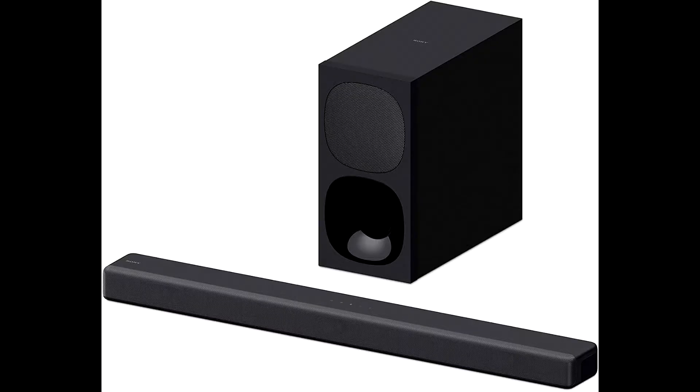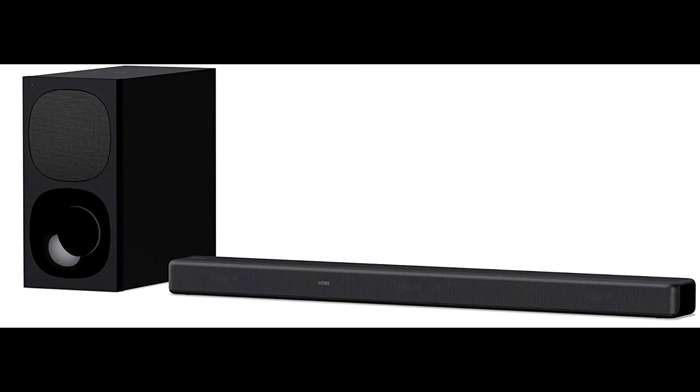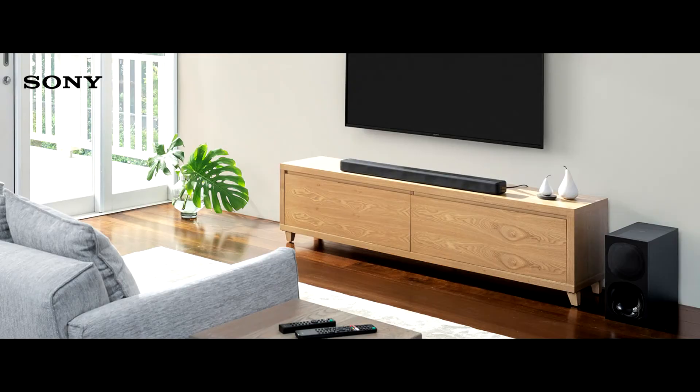Enjoy powerful 3.1CH Dolby Atmos surround sound and crystal clear dialog with the Sony HTG700 Soundbar's dedicated center speaker, powerful wireless subwoofer, and advanced vertical surround engine technology.